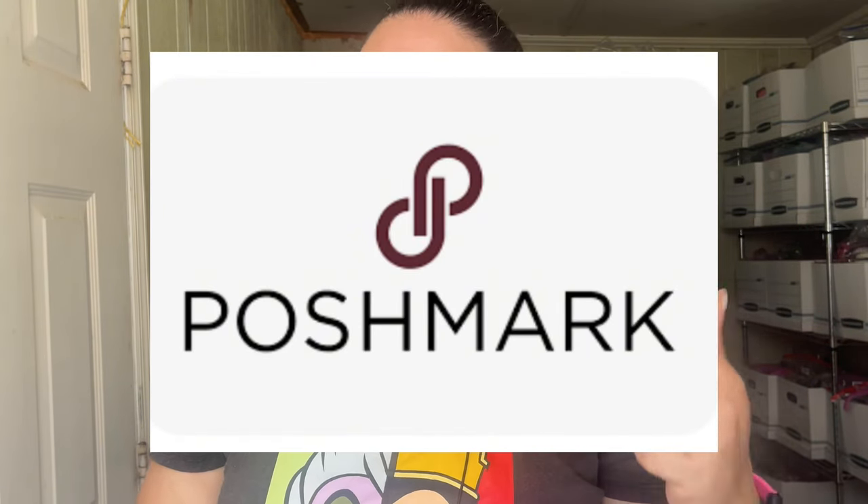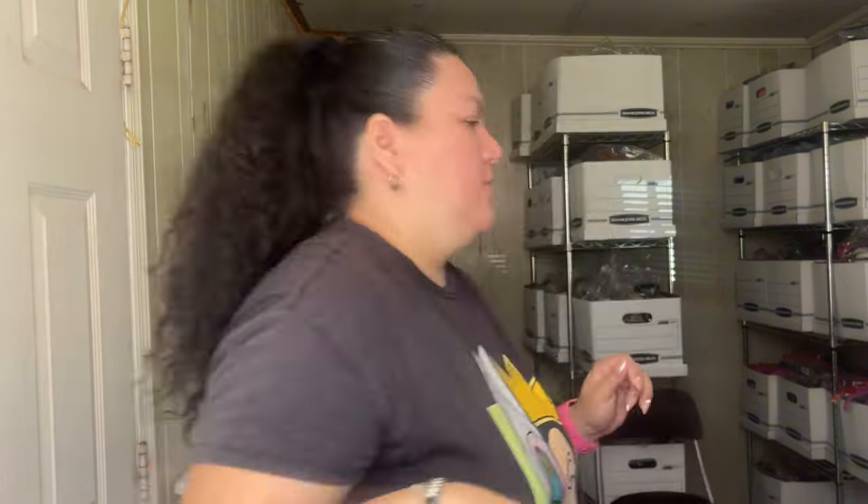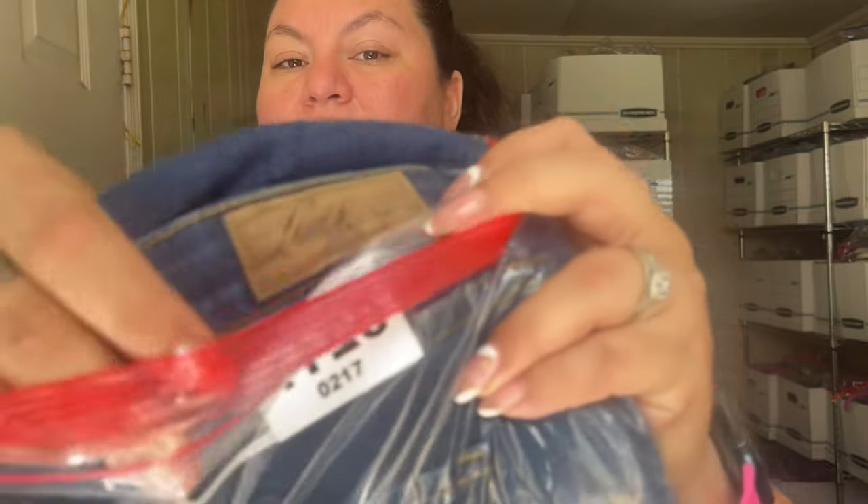Now we're going to talk about Poshmark sales — we have two, and I'm going to talk about this one where I made the mistake of pricing really low. The first is this Levi's straight-leg dark wash stretch in size 14. It took about a year to sell and it sold for $18. Not an exciting sale, but I'm happy it's gone because it had been in my closet a long time.